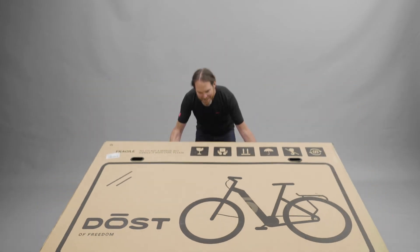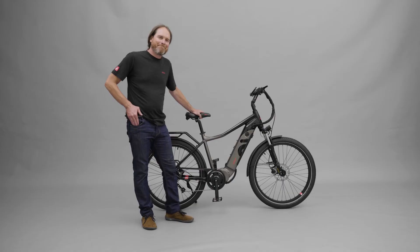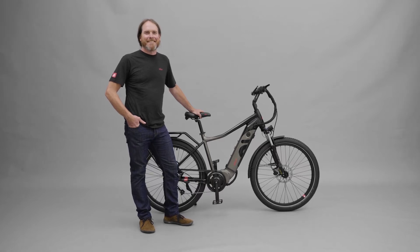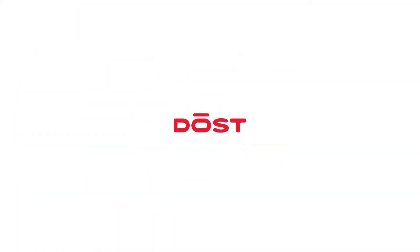Finally, your bike arrives at your door and is completely assembled. So you should probably stop watching this video and get outside for a ride. Follow us on YouTube and subscribe.